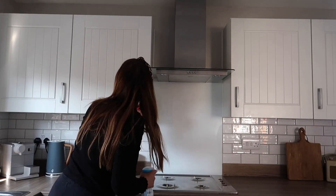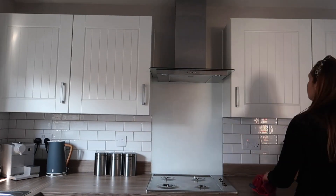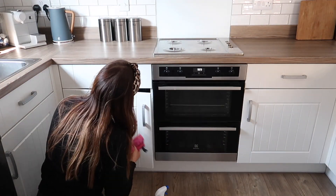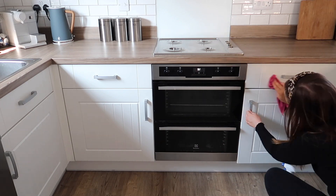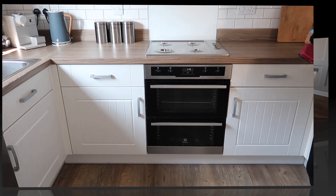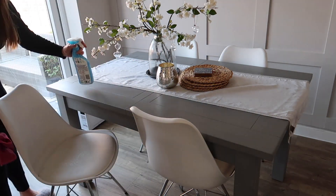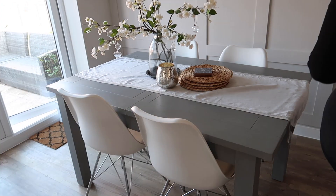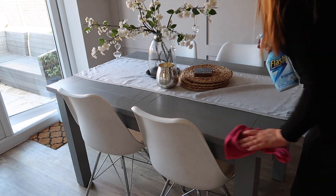I think you can never do a full deep kitchen clean without wiping down all the cupboard doors — it amazes me how dirty they get with little hand marks everywhere. After giving them all a good wipe down, the next thing was the chairs. I got these from Amazon, they're perfect because they're easy to wipe down, though they do get dirty quite quickly because of their color.